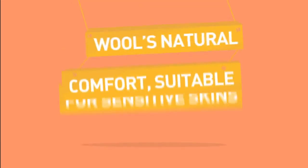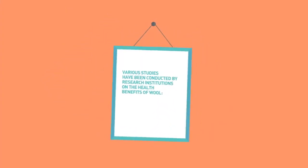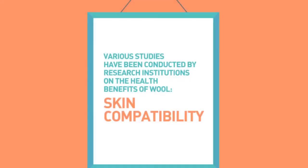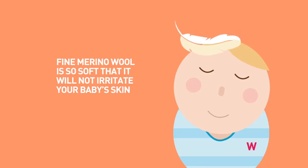Wool's natural comfort is suitable for sensitive skins. Various studies have been conducted by research institutions on the health benefits of wool and skin compatibility. Merino wool is keratin-based, like your baby's hair. Fine merino wool is so soft that it will not irritate your baby's skin.